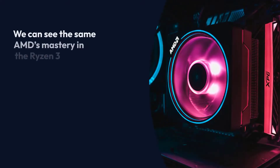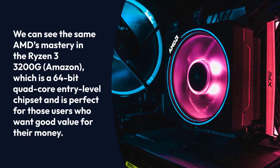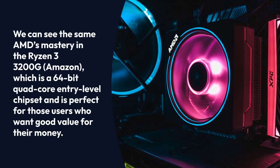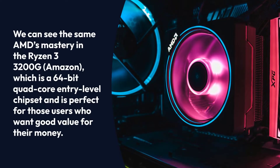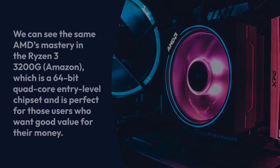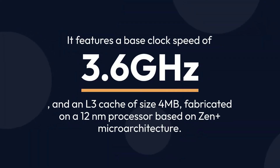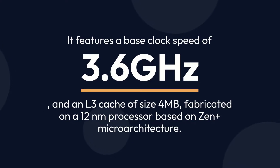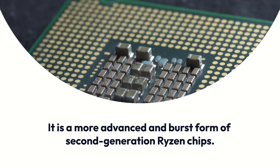We can see the same AMD mastery in the Ryzen 3 3200G, which is a 64-bit quad-core entry-level chipset and is perfect for those users who want good value for their money. It features a base clock speed of 3.6GHz and an L3 cache of 4 megabytes, fabricated on a 12nm processor based on Zen Plus microarchitecture. It is a more advanced and refined form of second-generation Ryzen chips.